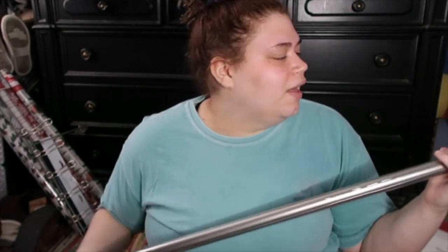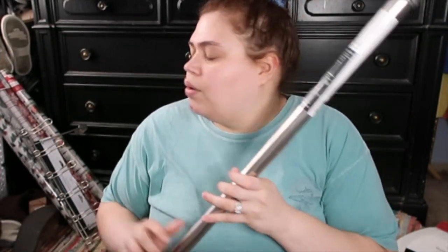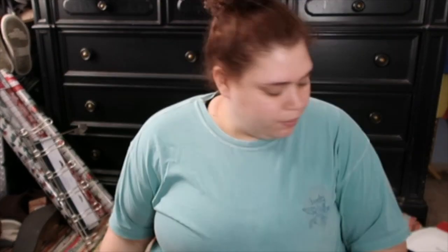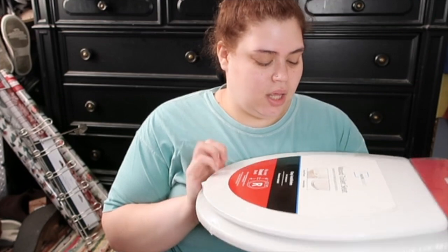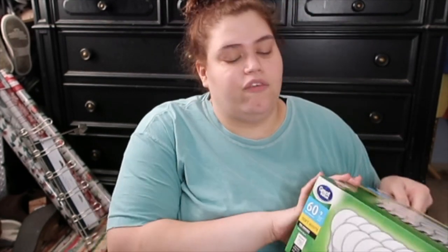We just needed a new shower rod because ours is plastic on the outside and it's kind of cracking. We also needed a new toilet seat, so I got a wood toilet seat — it was like $15 or $16. It says it fits most round bowls and I think it's the same one we have so it should fit. Then I just got a 12-pack of light bulbs because we need them.